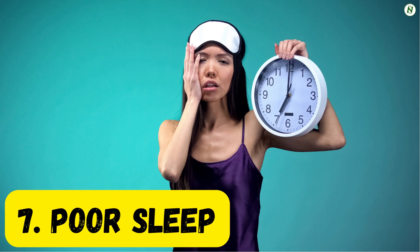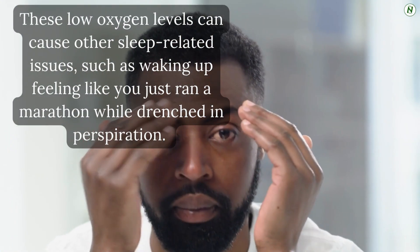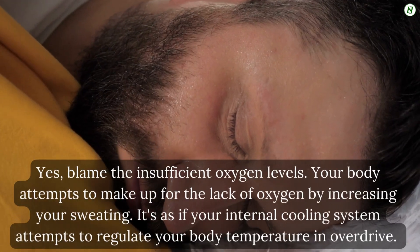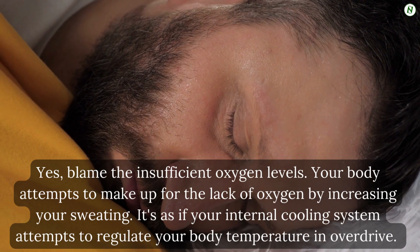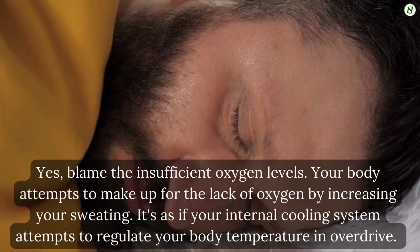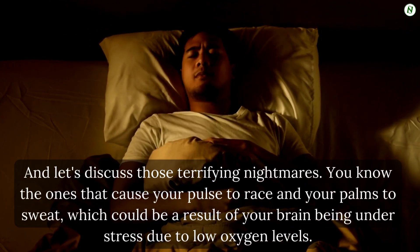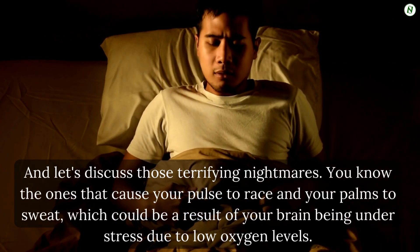Number 7: Poor sleep. Low oxygen levels can cause sleep-related issues, such as waking up feeling like you just ran a marathon while drenched in perspiration. Your body attempts to make up for the lack of oxygen by increasing sweating — as if your internal cooling system is attempting to regulate your body temperature in overdrive. And those terrifying nightmares — the ones that cause your pulse to race and your palms to sweat — could be a result of your brain being understressed due to low oxygen levels.